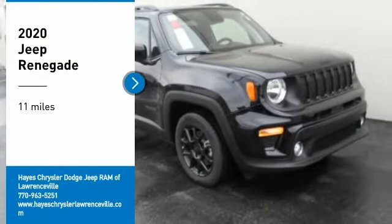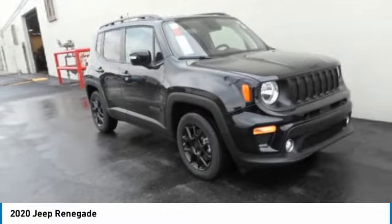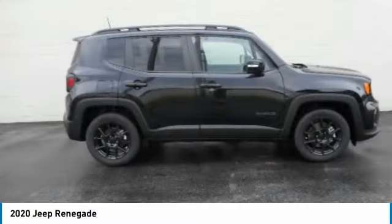You are going to love the 2020 Jeep Renegade. The Jeep Renegade offers full-size capability built in a smaller SUV.